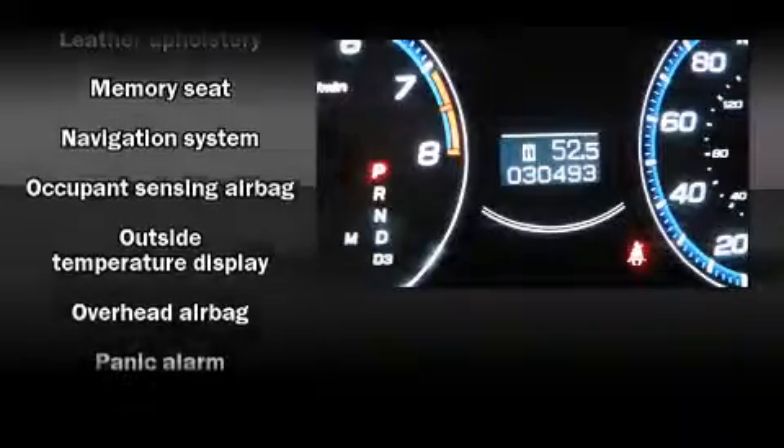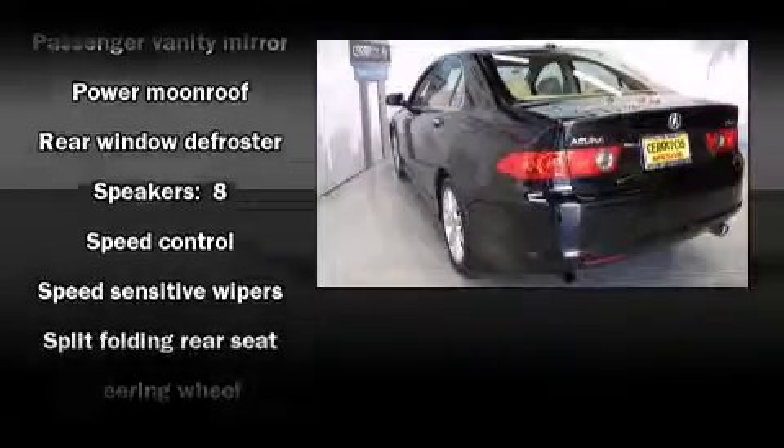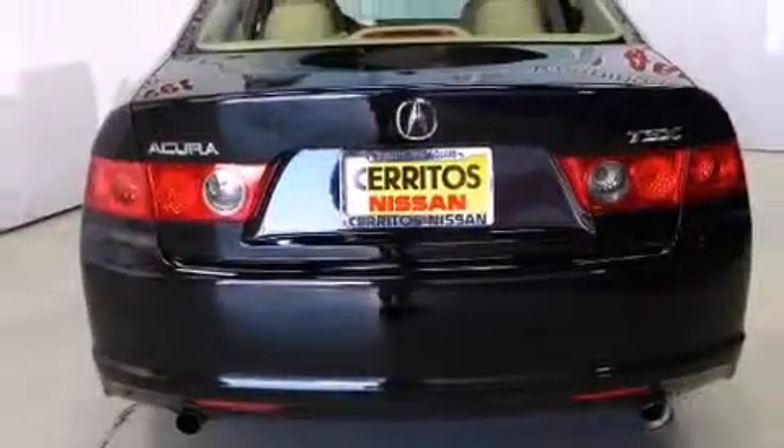Premium sound drives eight speakers, providing you and your passengers a sensational audio experience. In the event of a rollover collision, side curtain airbags provide additional protection for outboard seated passengers.